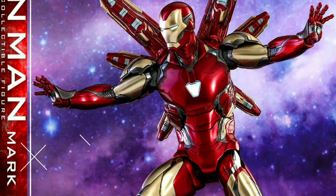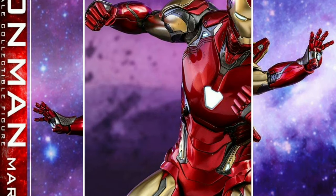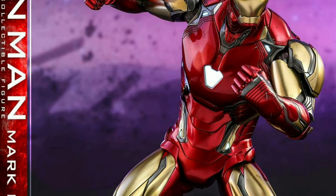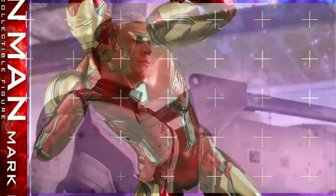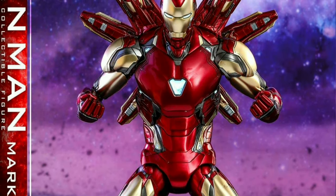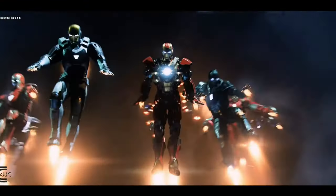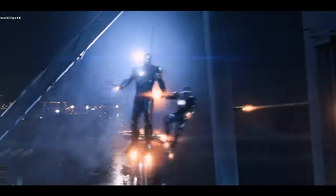This also begs the question: considering the jump from Mark 50 to Mark 85, do you think all 34 suits will make an appearance in Avengers: Endgame? Or do you think the quantum realm suits seen in the previous trailers are counted among those 34 suits? How about the Rescue armor of Pepper Potts? And the best question is — do you think there will be a House Party Protocol 2.0, where all 35 suits come out and fight a common enemy? Let me know your thoughts in the comments below.